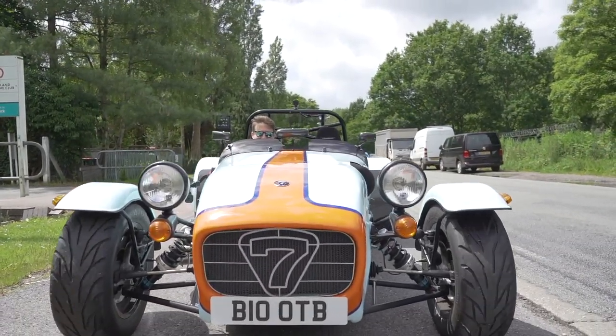Thank you so much to Caterham for allowing us to film in their amazing showroom. We'll be back on the channel with loads more content real soon, and remember — if you want to win a Caterham or one of around 150 other cars, make sure you check out botv.com. We'll be back again soon, bye for now.